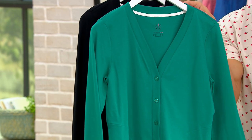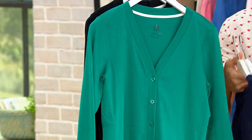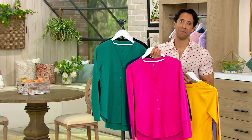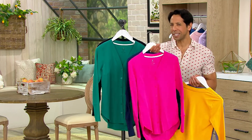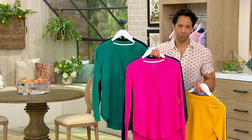So many cool details to talk about with this one. The most limited is this vibrant pink — we only have about five dozen remaining. This is pretty much that Pantone color of the year that we keep talking about, right? It's so good.